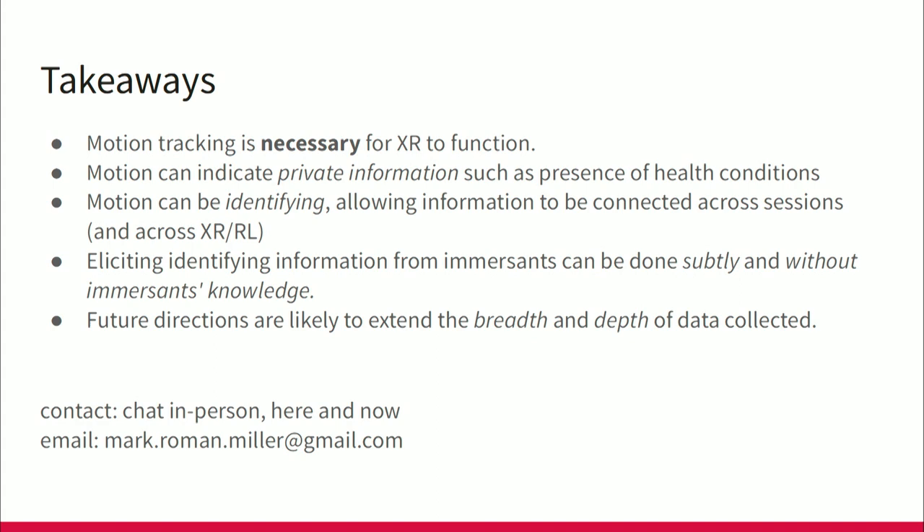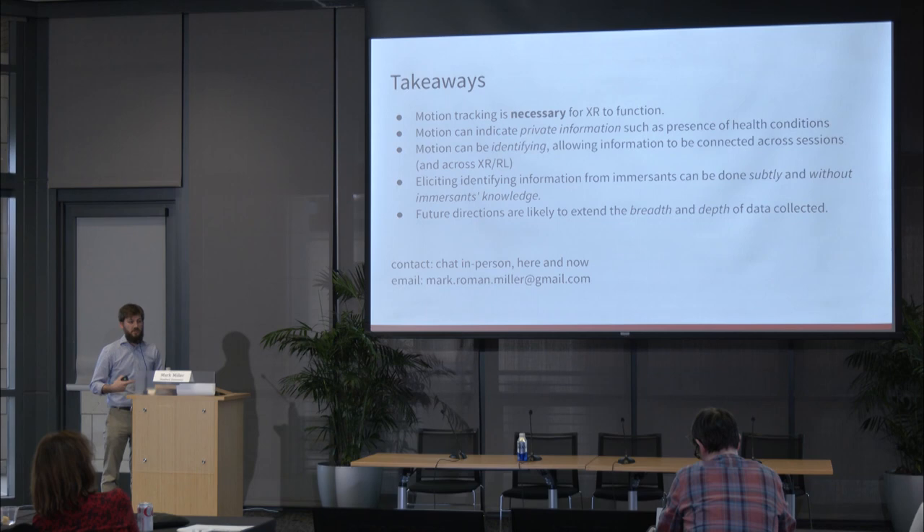Just to highlight the takeaways: motion tracking is necessary for XR to function. We can figure out who gets this data — whether it stays on the device — but as soon as you get into social VR, there are questions about tracking fidelity and rate. Motion can indicate private information such as health conditions. Motion could be identifying, and that identifying data can connect different sessions across XR and also across XR to real life. Eliciting this identifying information can be done subtly and without the user's knowledge. Future directions with eye tracking and beyond are likely to extend the breadth and depth of data collected.